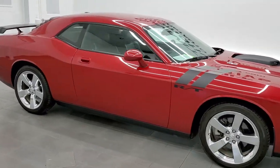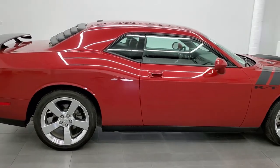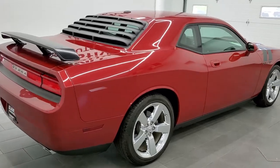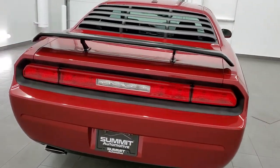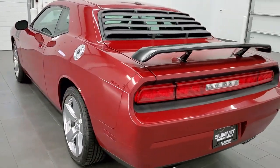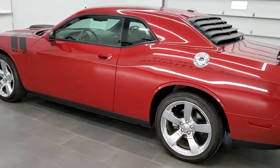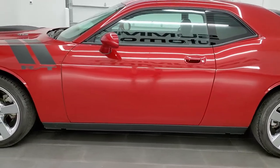This 2009 Dodge Challenger RT is stock number 11808Z. We're here at Summit Automotive in Fond du Lac, Wisconsin, your new and used sports car headquarters. Today we are checking out this super clean 2009 Dodge Challenger RT, and it has the 5.7 liter V8 Hemi motor, which pumps up 372 horsepower.